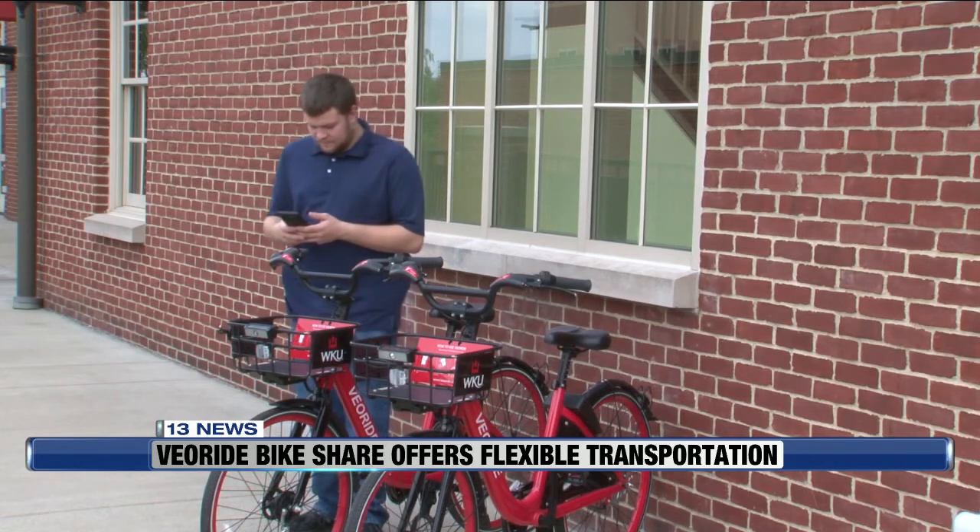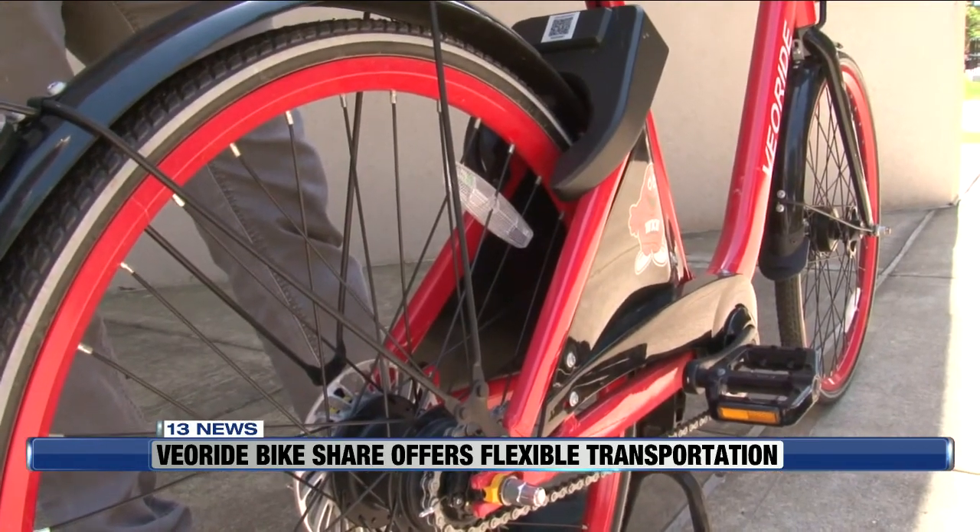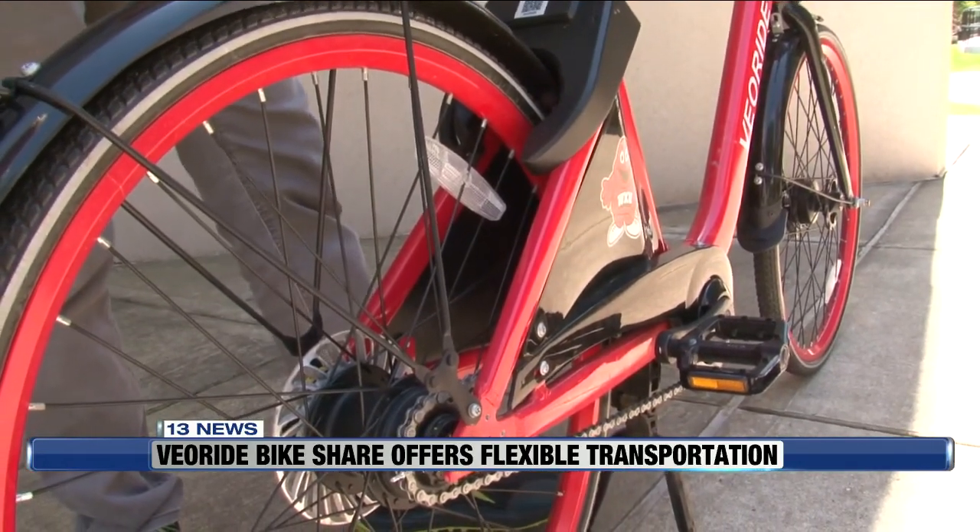You just have to scan a little QR code that's on the bike, wait just a second, and you should have an audible — the sound from the locking mechanism on the rear wheel.